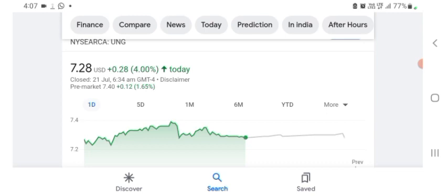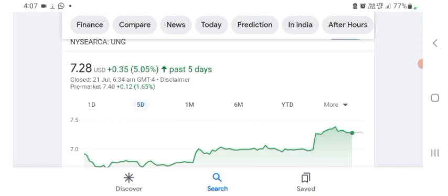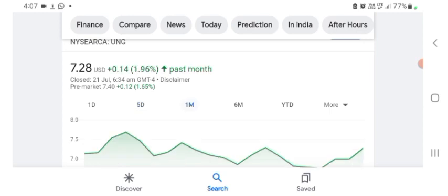It looks like they are doing things with technology — I may be wrong, but basically I'm just here to take a look at the financial chart. The stock was trading at $7.28 US dollar with 4% positive in a day. In five days before, the stock was trading at 5.05% positive in a day. In one month before, the stock was trading at 1.96% positive in a day.